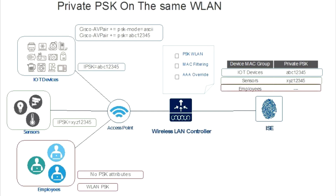In education, where some devices only support PSK, Identity PSK offers a solution with unique PSKs tied to MAC addresses. It also enhances guest network security by providing each guest with a unique PSK, eliminating unauthorized sharing. The choice of Identity PSK over 802.1x authentication is often driven by client-device limitations.